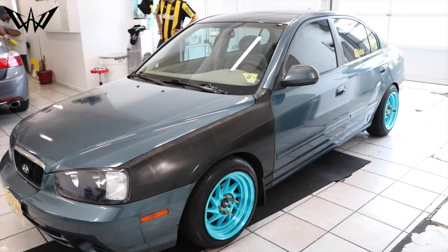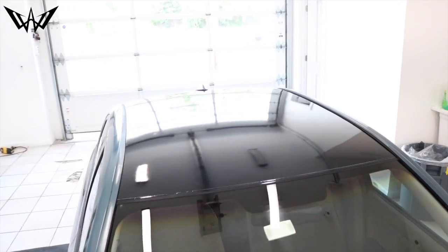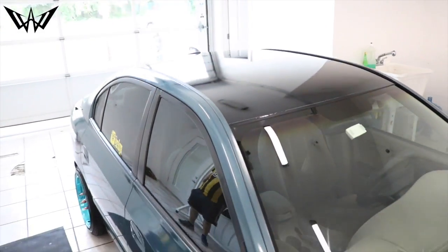And there it is, winners! We just finished wrapping Mancha's 2000 Hyundai Elantra GLS with our glossy black vinyl film. The winning team likes it, everybody in the world likes it — but it's not about what everybody else thinks. It's about what Mancha thinks. Let's bring him in and see what he thinks.